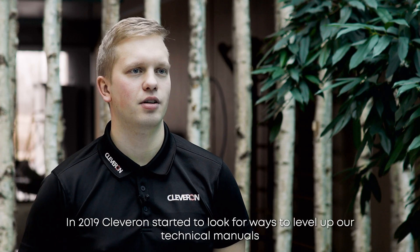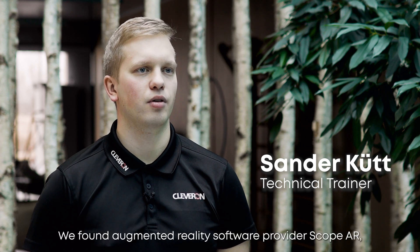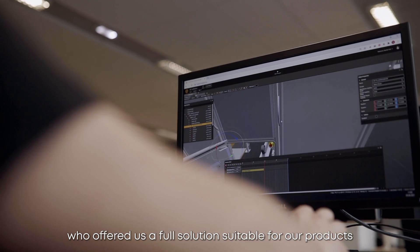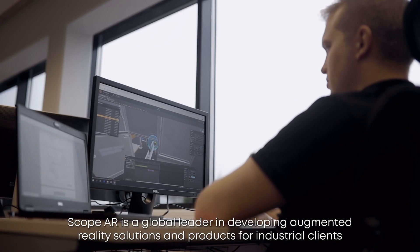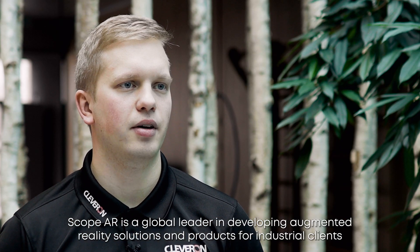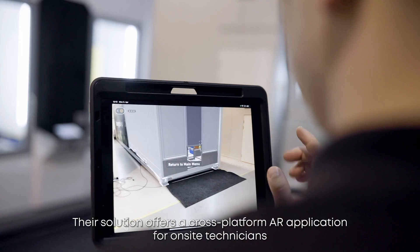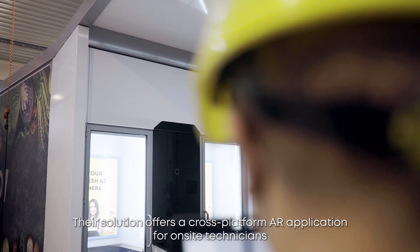In 2019, Clevern started to look for ways to level up our technical manuals. We found augmented reality software provider Scope AR, who offered us a full solution suitable for our products. Scope AR is a global leader in developing augmented reality solutions and products for industrial clients. Their solution offers a cross-platform AR application for on-site technicians.